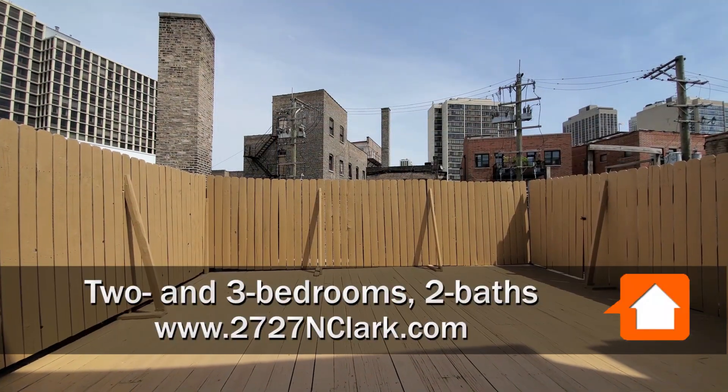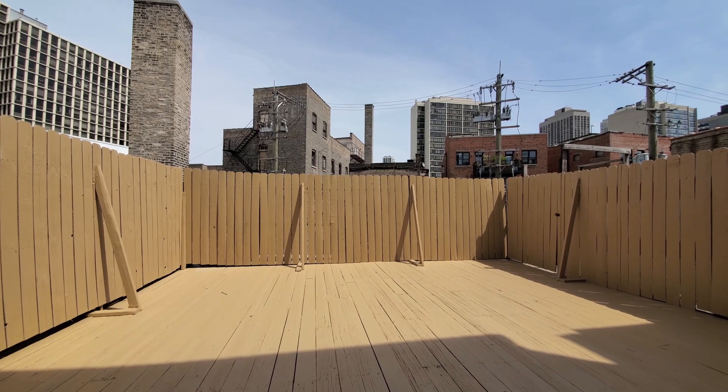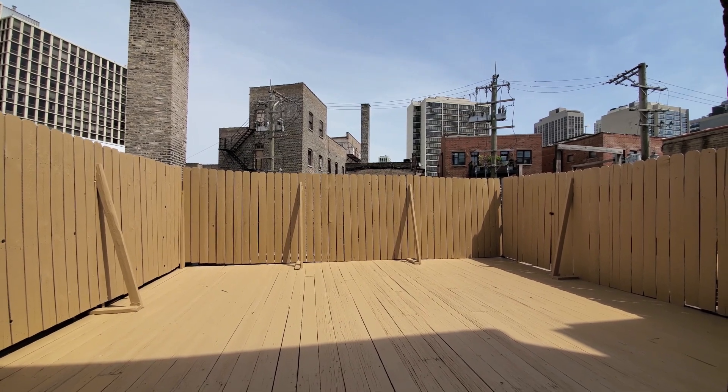I'm in apartment B looking out through the patio door on a party-sized terrace. Very unusual space.